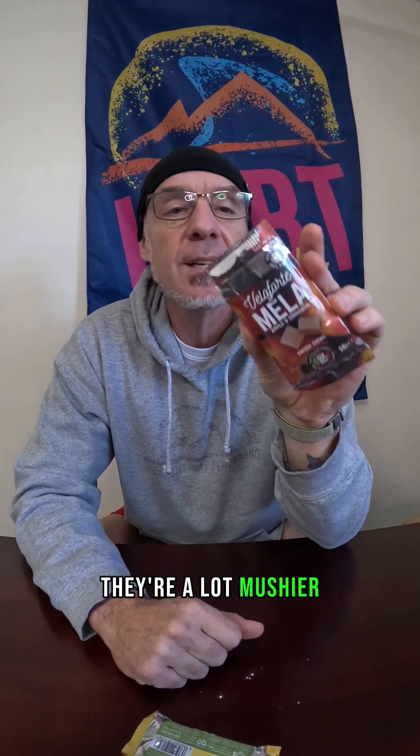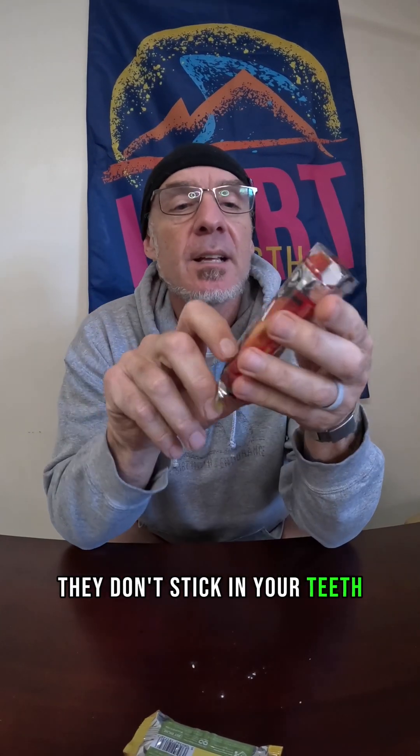They're a lot mushier, easy to chew, they don't stick in your teeth. These are good — I want to buy these again. Scale one to ten: nine. The only reason I can't give them a ten is because the whole apple cinnamon thing is overdone. These might actually be a ten — we'll try the other flavors another day.